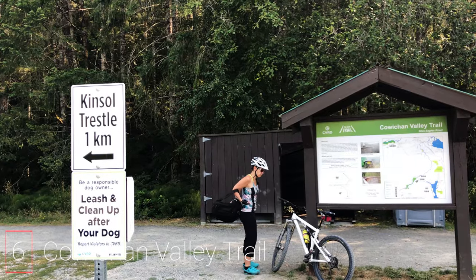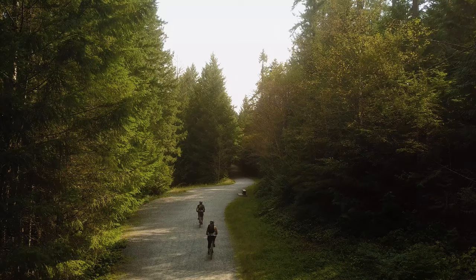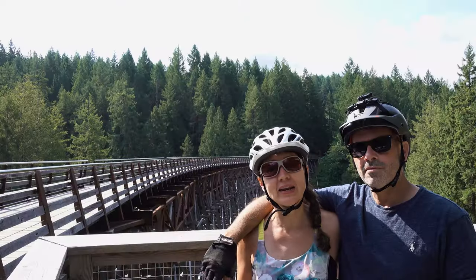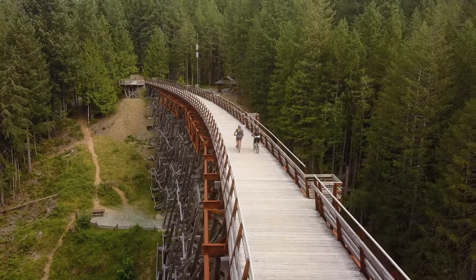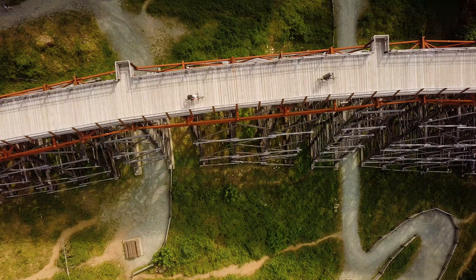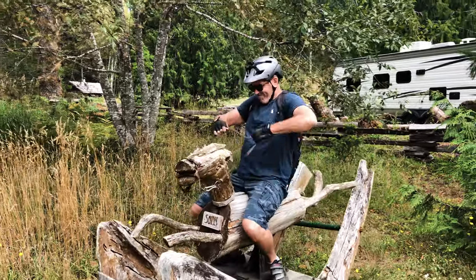The sixth activity is to cycle the Cowichan Valley Trail, which is about an hour's drive from Victoria. This trail is part of the Trans-Canada Trail — a trail that stretches from the east coast to the west coast of Canada — and you can bike, hike, or even horseback ride on it. These trails are about 122 kilometers in total and you can cross several trestles. We chose to start at the Kinsel Trestle, one of the largest freestanding timber trestles in the world, at 187 meters long and about 145 meters above a large river. The views are stunning. The trail is converted from an old railway system, is basically flat, and there are parking lots all along it so you can do as much or as little as you like — excellent for families.